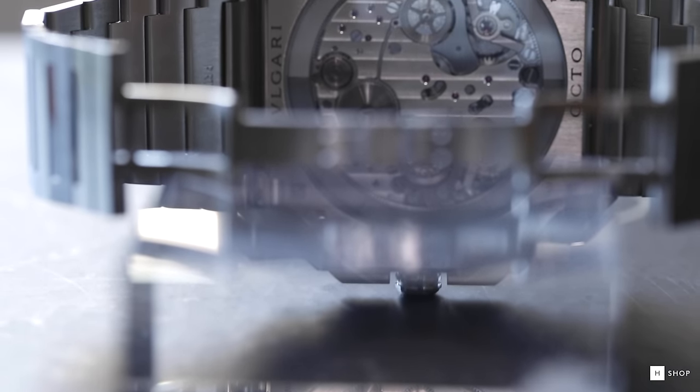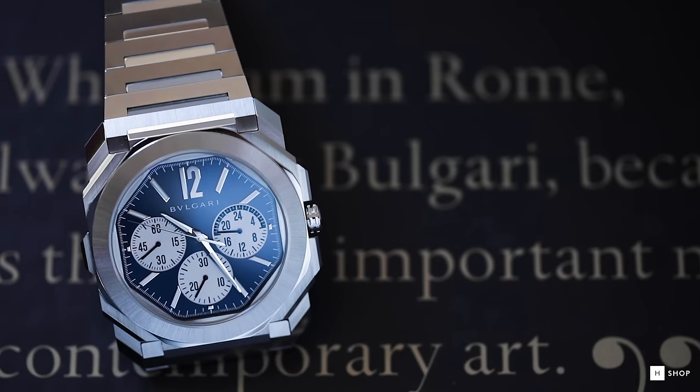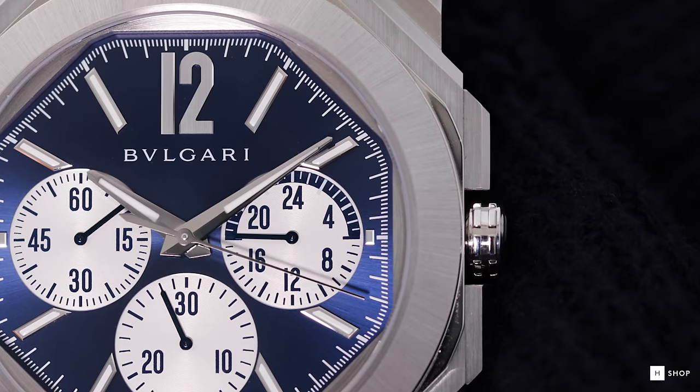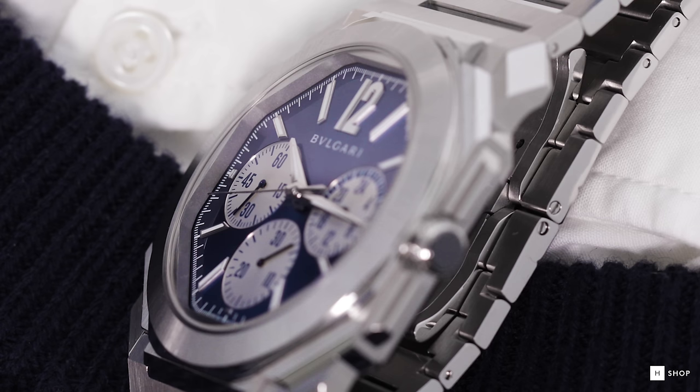With the Octo Finissimo S Chronograph GMT, Bvlgari flips the script once more. Watch fans in the community like to call this timepiece the reverse blue panda, and it's aptly named. The deep-hued blue dial features a sunray treatment with silver subdials. What's also new is the addition of SuperLuminova on the hour markers as well as the hour and minute hands.